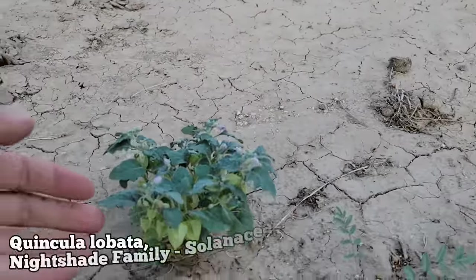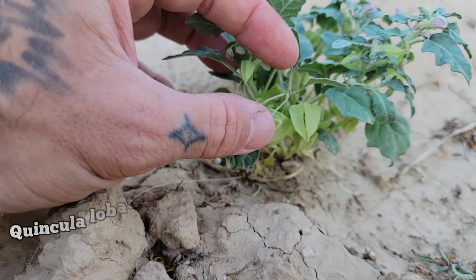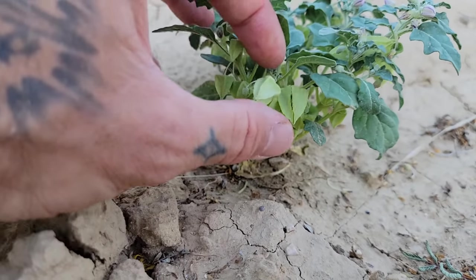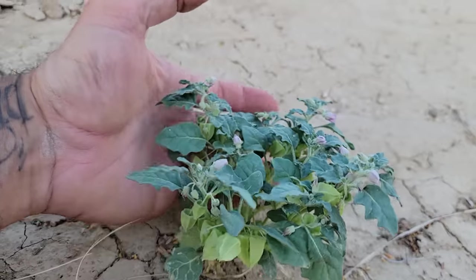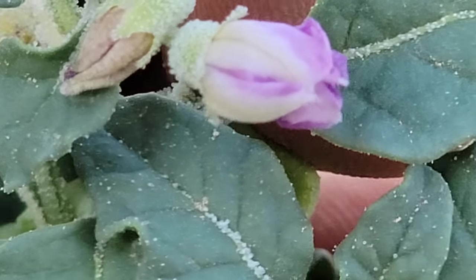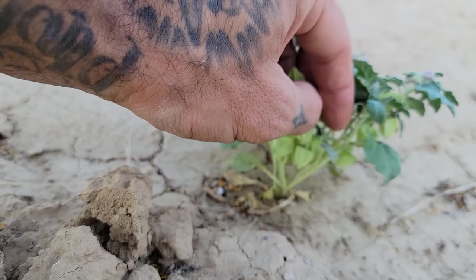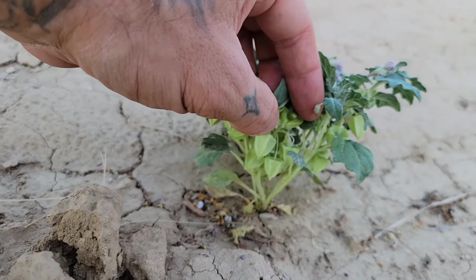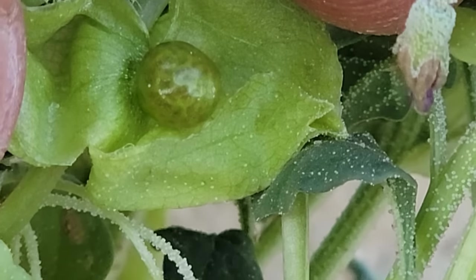Oh — we've got another member of the nightshade family. Just like that Lycium — there are those fruits, little inflated capsules. Those are just sepals acting like a little paper lantern around that developing ovary, just like the papery bit on a tomatillo. Those are just calyces. This is Quincula lobata — used to be in the genus Physalis. Like many Physalis species, the goldenberry — these are edible. You get that little fruit inside when it's mature.